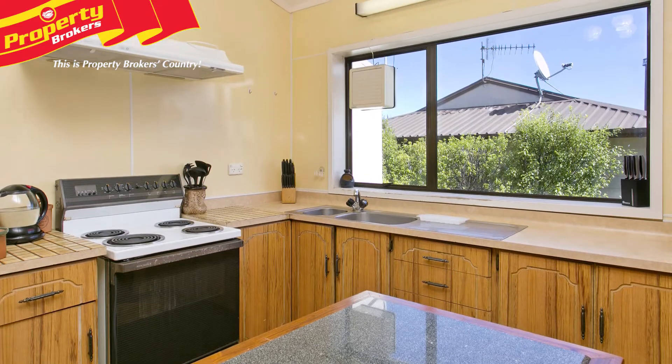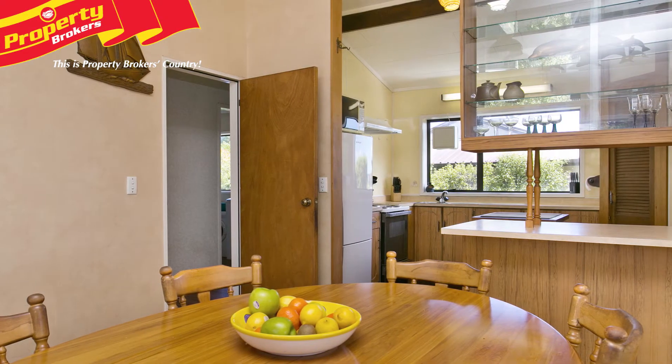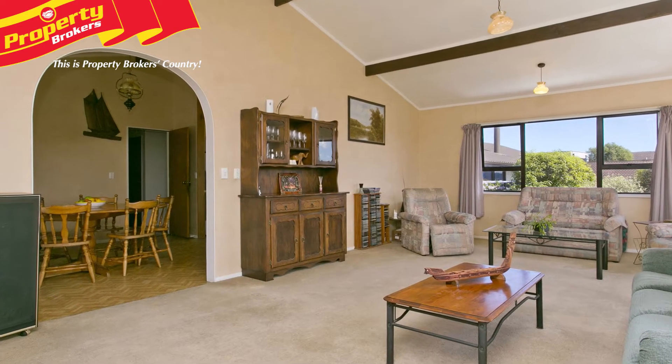It's the first time this property has been on the market. Walking through, you're aware the interior is original and a little time-worn. A little TLC, though, will be able to transform the interior into a modern haven.